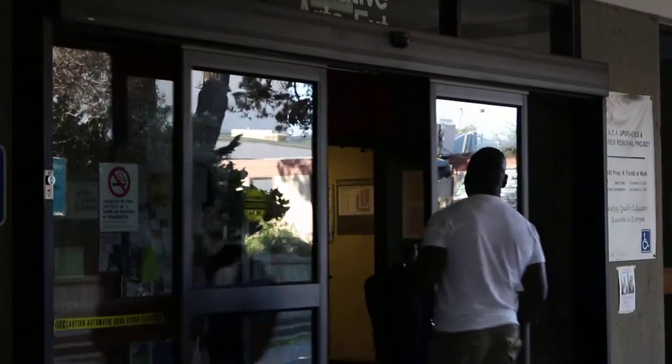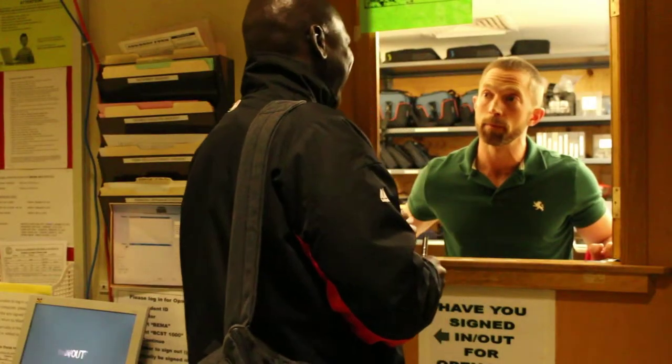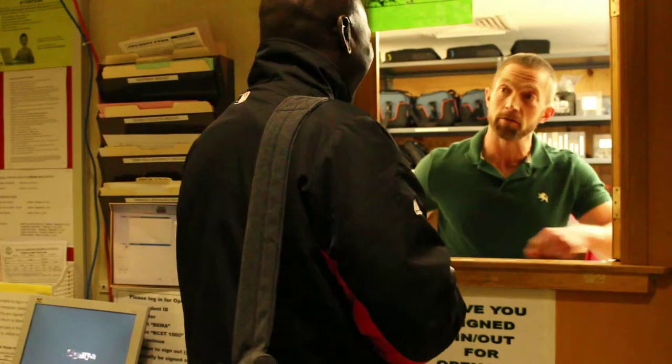Located inside the first floor of the Creative Arts Extension Building lies Broadcast Media Services, a warm and friendly place for both teachers and broadcast students. At the heart of BMS is Aaron, a personable and welcoming individual that is here for you.